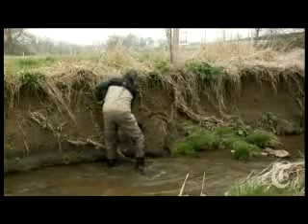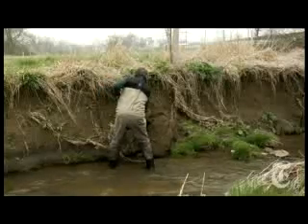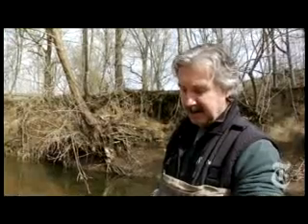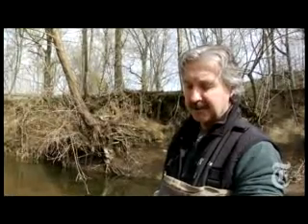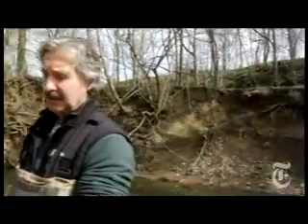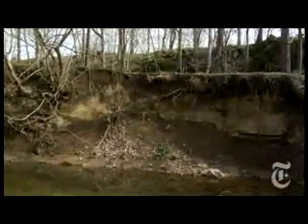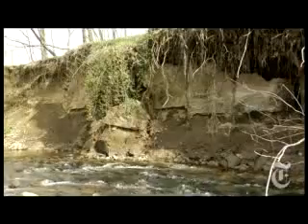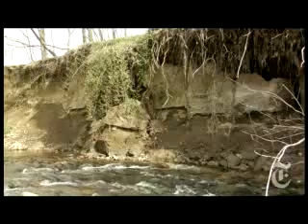We began to realize that what we were doing was really changing or transforming some of the long-held notions about how streams formed in the region. The original landscape, the two scientists now believe, was buried under the sediment. The stream bank is now about 20 feet high. Not everybody agrees with Dr. Merritts' and Dr. Walters' ideas about the natural history of these streams. But many say their work means we must reconsider the best way to restore eastern watersheds and protect the Chesapeake Bay.